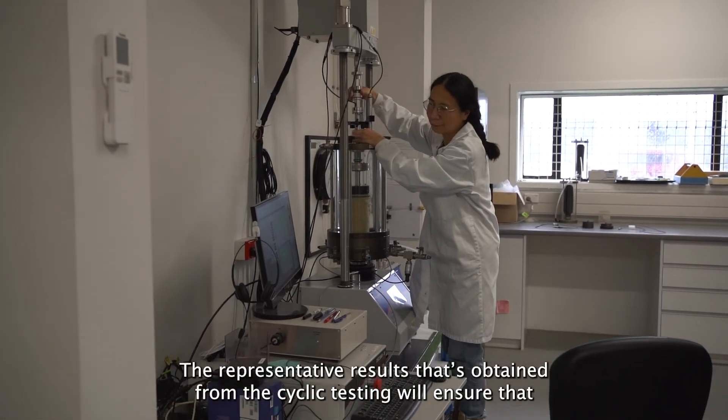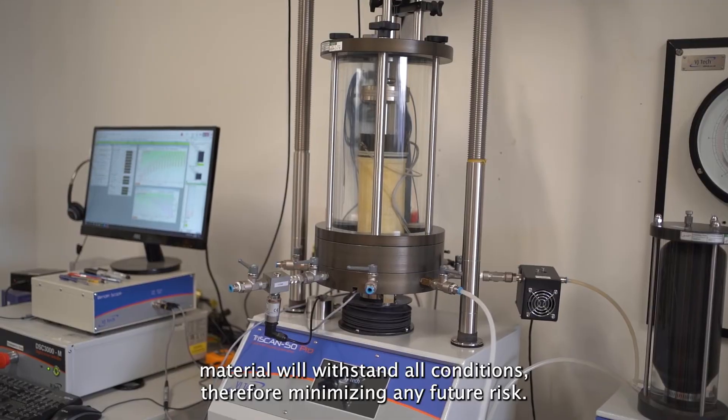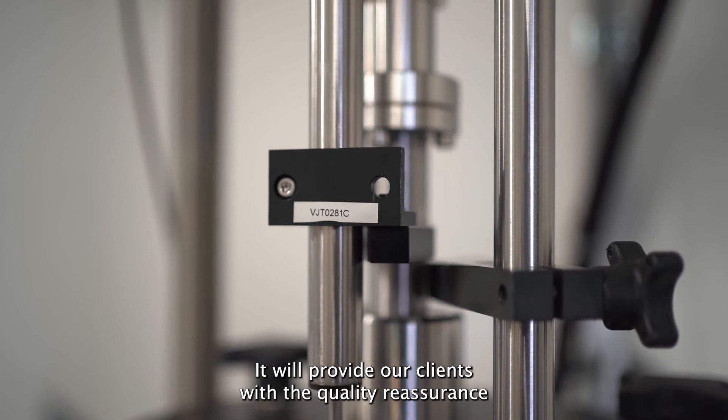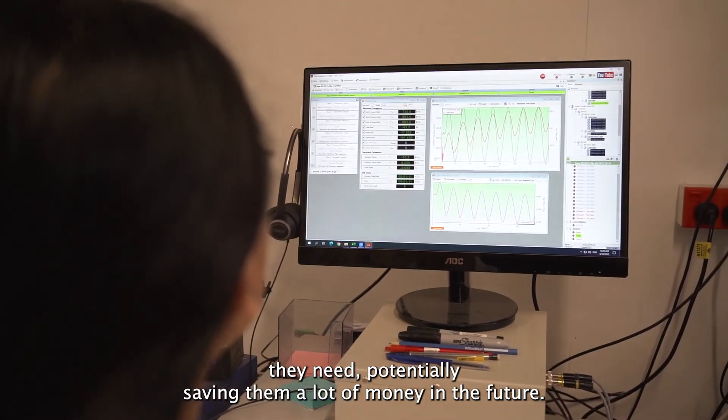The representative results obtained from cyclic testing will ensure that material will withstand all conditions, therefore minimising any future risk. It will provide our clients with the quality reassurance they need, potentially saving them a lot of money in the future.